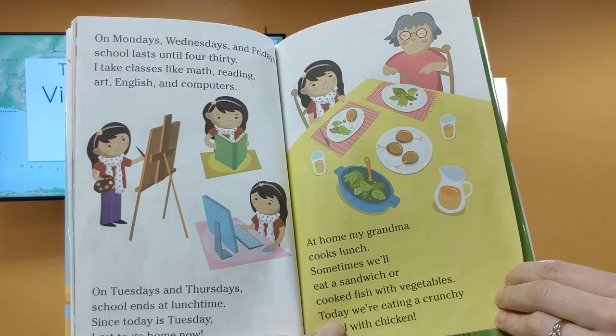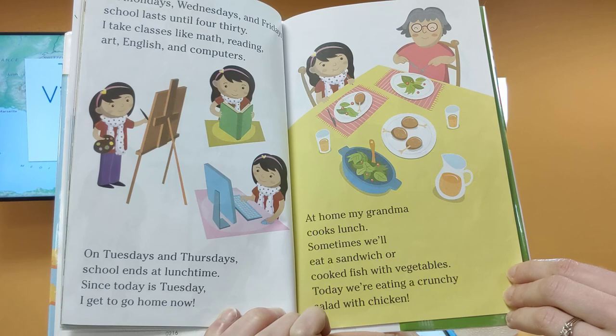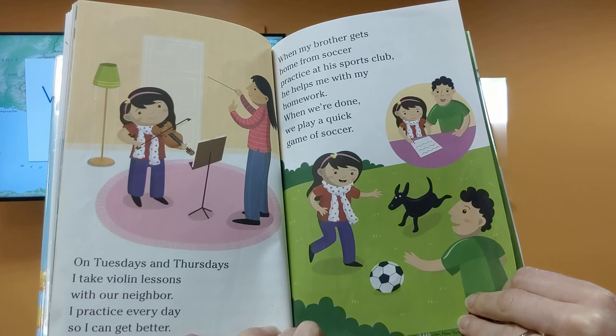On Mondays, Wednesdays, and Fridays, school lasts until 4:30. I take classes like math, reading, art, English, and computers. On Tuesdays and Thursdays, school ends at lunchtime. Since today is Tuesday, I get to go home now. At home, my grandma cooks lunch. Sometimes we'll eat a sandwich or cook fish with vegetables. Today, we're eating a crunchy salad with chicken.